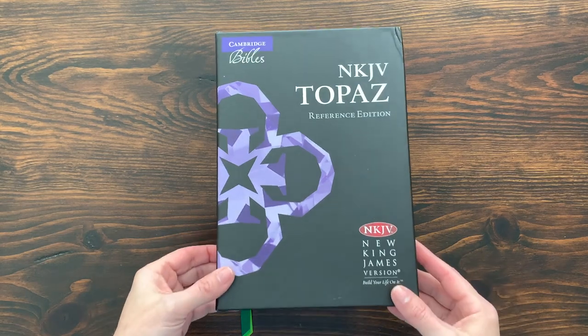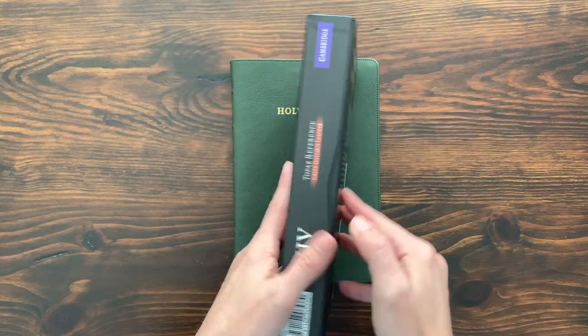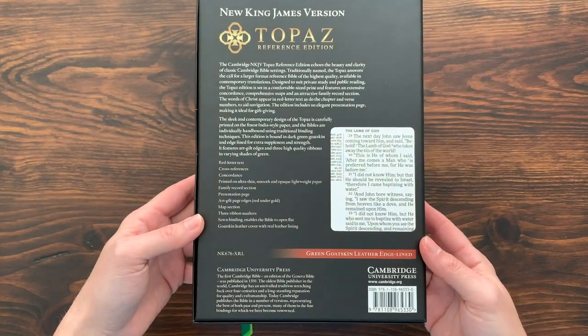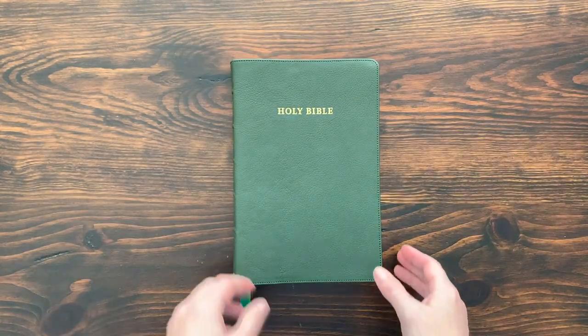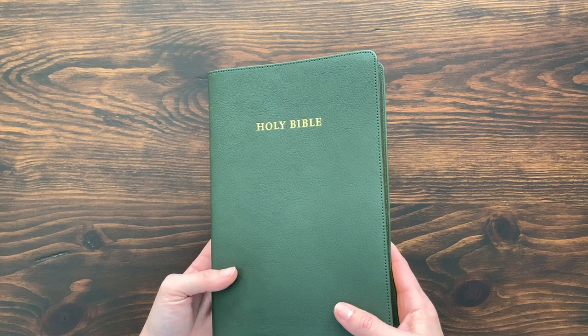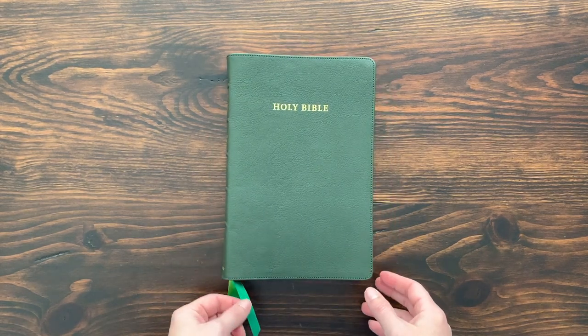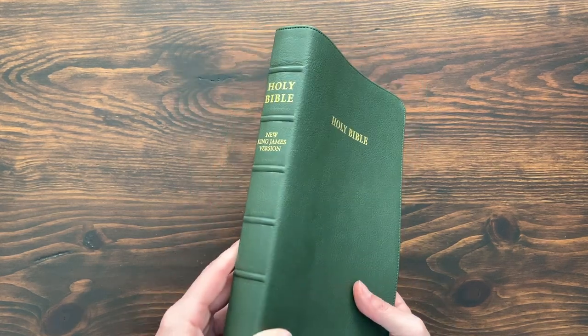First things first, here's the box. NKJV Topaz Reference Edition, full color. It's a clamshell box. All the information you could want on the back. And then there's the Bible — this is the dark green goatskin edition. I made a video of myself unboxing this where I geeked out a little bit on this Bible and how beautiful, particularly, the green is.